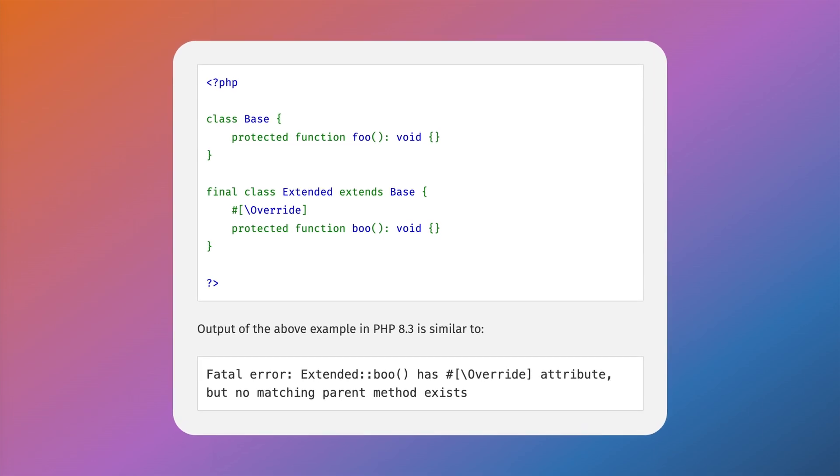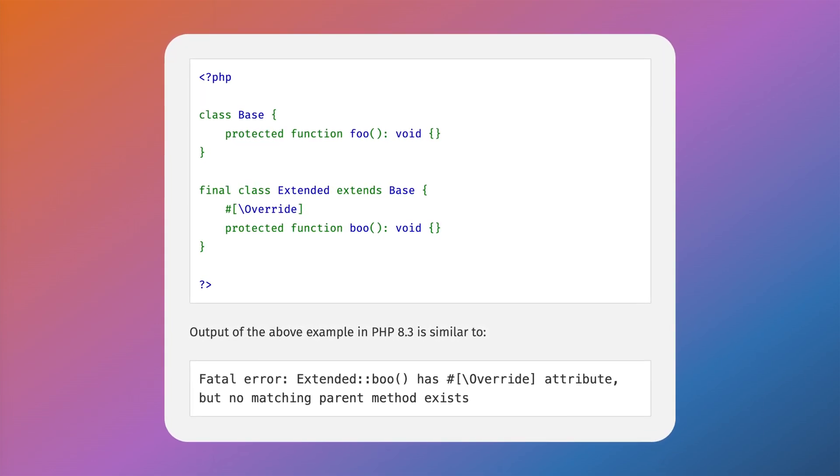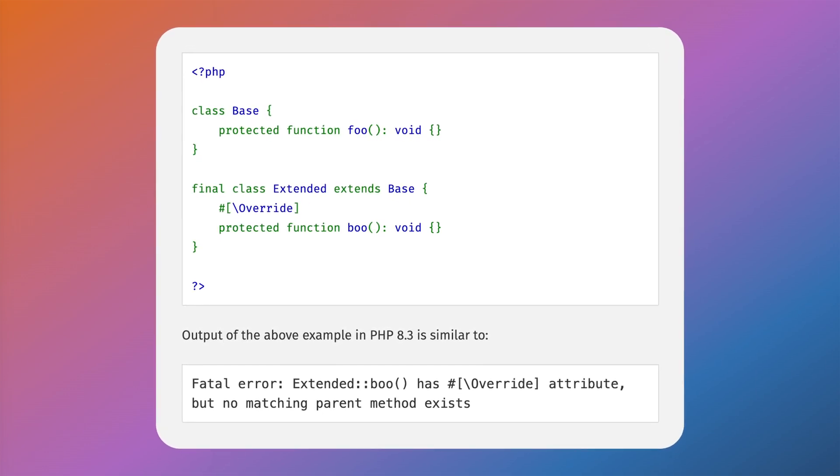Attributes are created with a hashtag and brackets, and essentially allow you to add additional markers or configuration to your code. Taking the new override attribute as an example, this helps developers know if they are overriding a method from a parent class. If the parent method's name ever changes, the compiler can throw an error, letting us know that our code may no longer work as expected — which could potentially catch a bug before it's released to production. Within e-commerce, this can prevent some huge headaches. Other notable updates in PHP 8.3 include typed class constants, deep cloning of read-only objects, and a new json_validate function, which makes sure JSON objects are valid and does so using much less memory. I really hope that Magento releases support for new PHP versions like this in the future, as it increases developer happiness and keeps empowering the ecosystem to continue moving forward.